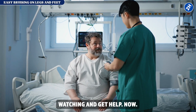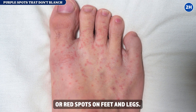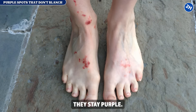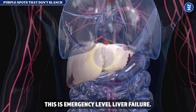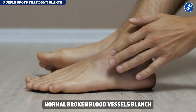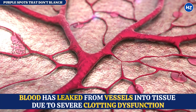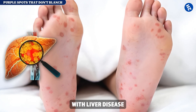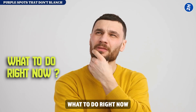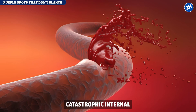Sign number fourteen: purple spots that don't blanch. Purple or red spots on feet and legs — press them and they don't fade; they stay purple. This is purpura — your clotting system has failed completely. Normal broken blood vessels blanch when pressed; purpura doesn't blanch because blood has leaked from vessels into tissue due to severe clotting dysfunction. According to emergency medicine protocols, non-blanching purpura in patients with liver disease indicates imminent risk of life-threatening hemorrhage. If you have purpura, call 911 or go to the emergency room immediately.